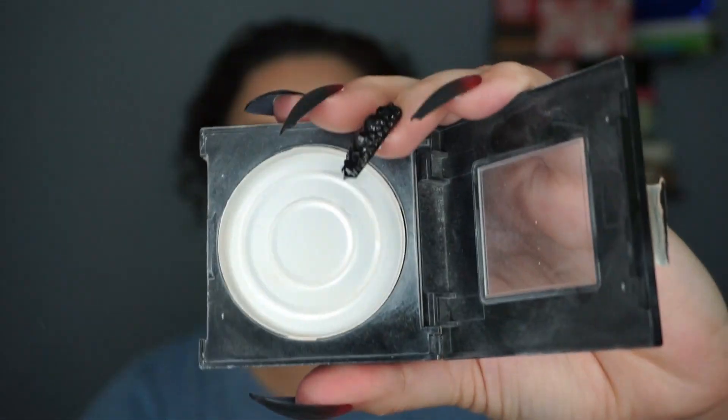One of the first makeup items completely used up is my pressed Fit Me powder from Maybelline — completely empty. This one was in shade 115 Ivory. I did repurchase it; I went one shade up to 120 and I will likely keep repurchasing it. I've just very recently hit pan on the new one. It's pretty much the only pressed powder I have just one of, and I keep repurchasing the Maybelline Fit Me because if it ain't broke, why fix it.